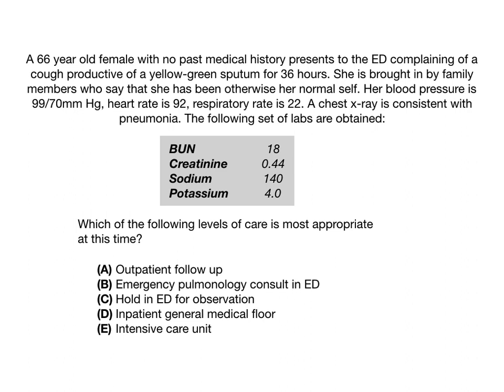Pause the video if you'd like to think about this. The correct answer here is A, outpatient follow-up. If you're looking at this question thinking it seems like a clinical question and wondering if it's fair game for Step 1, the answer is yes. And with that said, it's a perfect segue into the concept you need to be familiar with, which is called CURB-65.